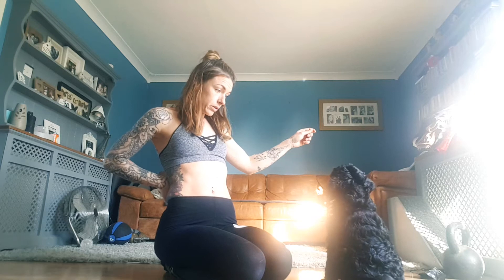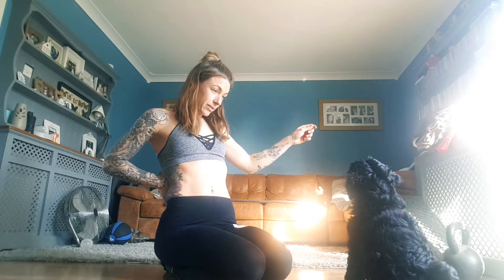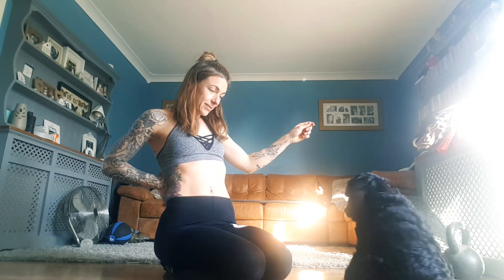Marking and rewarding the moment that he disengages from the food, so that he learns to understand that looking at me is important — it's part of the training picture.